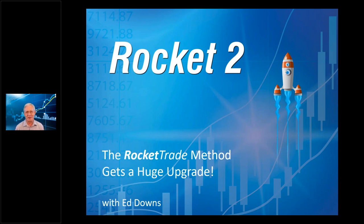This thing has really gained momentum over the past year and I think we're in a really good spot with it. My objective today is to talk about the Rocket Trade Method, a little bit of the history of it, and what we're doing right now with Rocket 2 — very exciting. Let's dive right in.